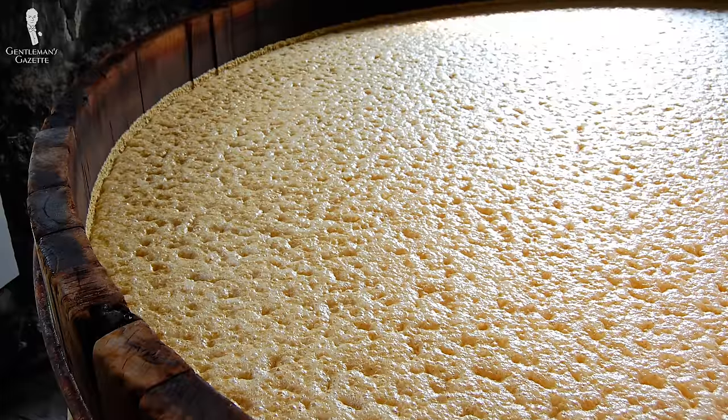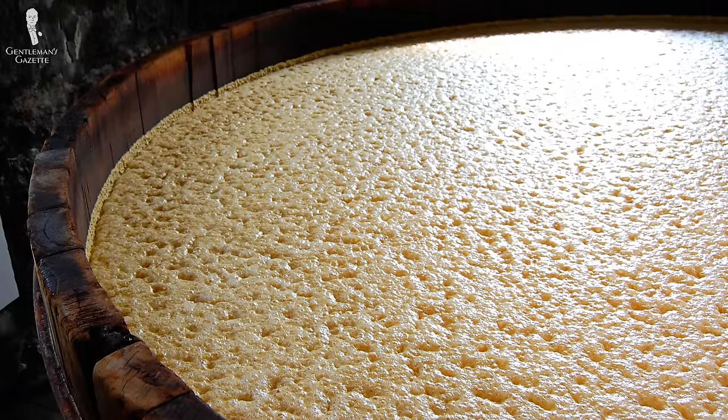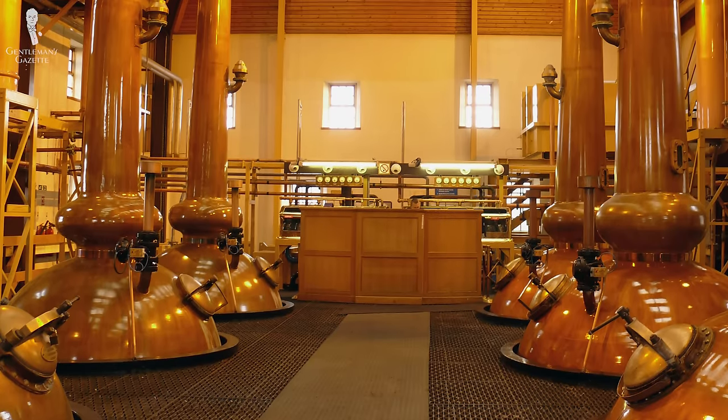During fermentation, yeast consumes the sugar and in turn produces alcohol. However, at a certain level, the yeast produces so much alcohol that it kills itself. In order to get a spirit with a higher proof, it needs to be distilled. Usually the mixture is distilled at least two or three times, which produces a high alcohol content. If you want to learn more details about this process, please check out our in-depth Scotch guide on our website.